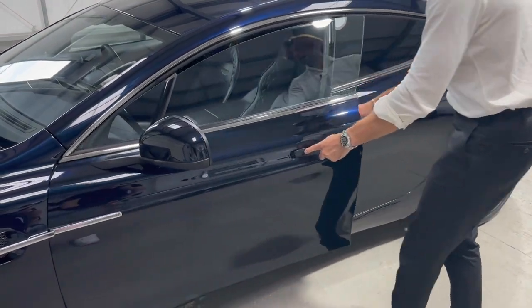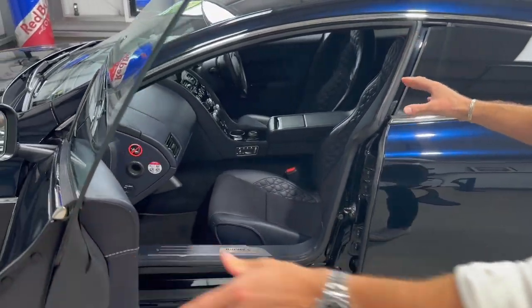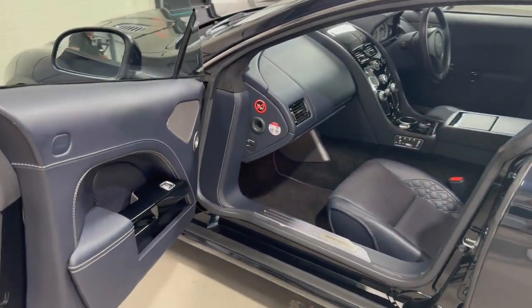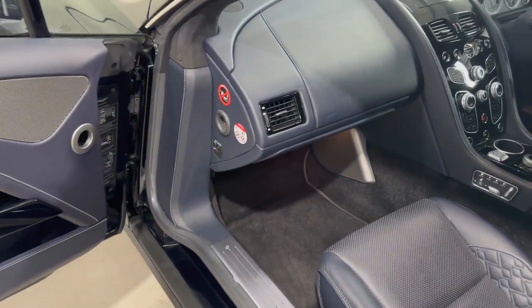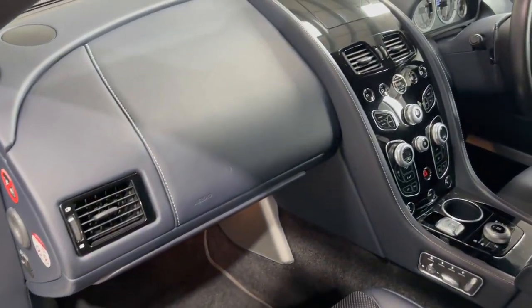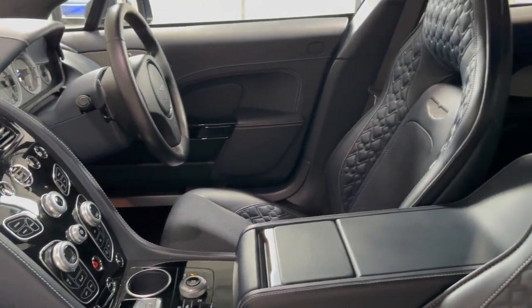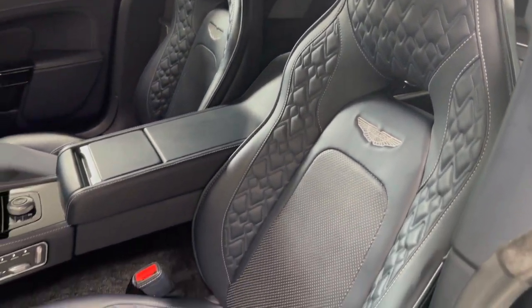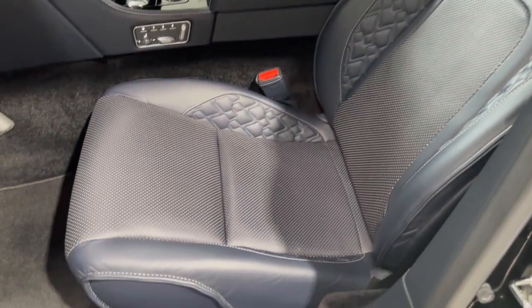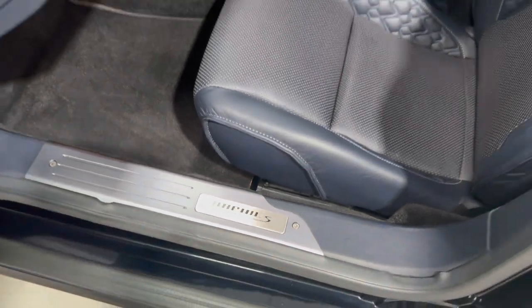Opening the door, this is when you get your first glimpse inside at that amazing dark night interior. The silver stitching contrast throughout the car and the piano black wood veneers down the centre really break it apart — typical Aston Martin luxury, amazing design, something you only really get with Aston Martin. And then obviously the shadow edition badges on all the door entry plates of this vehicle.